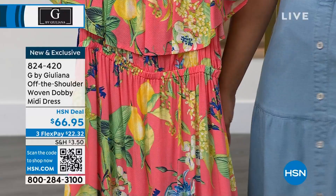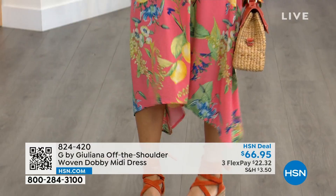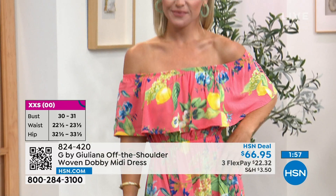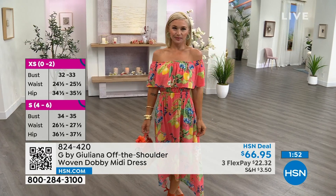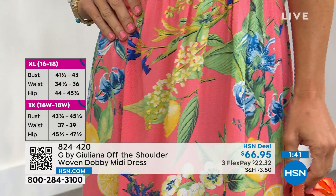Lauren's in that size extra small. We have extra, extra small to 3X. Machine wash and then just hang it to dry. Coral rose or navy are your two options — we sold out of the black, though there might be a couple left on hsn.com in your size. 824-420 is the item number. I love that it's layered on top — this fabric overlays on top and drapes beautifully, adding movement to the dress.